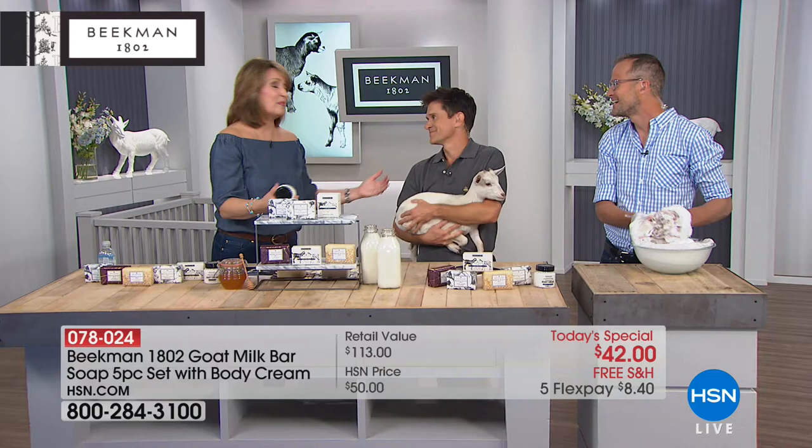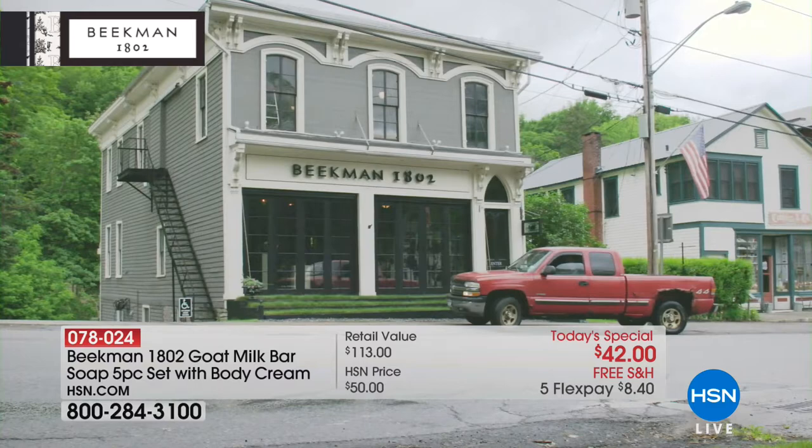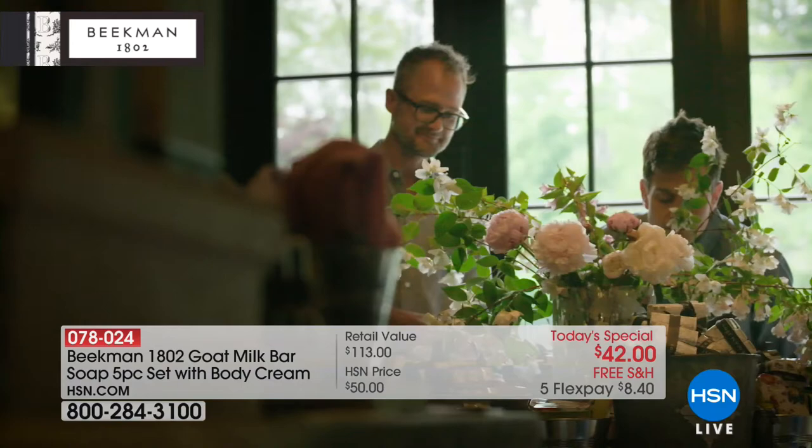It's so great to have you both. This is Brent, everybody, and this is Josh — the two gentlemen who started as city boys in Manhattan and turned a goat farm into this incredible business, Beekman 1802. Brent was a physician in New York City, and they both met in New York City. He worked for Martha Stewart and actually started her health and wellness division.